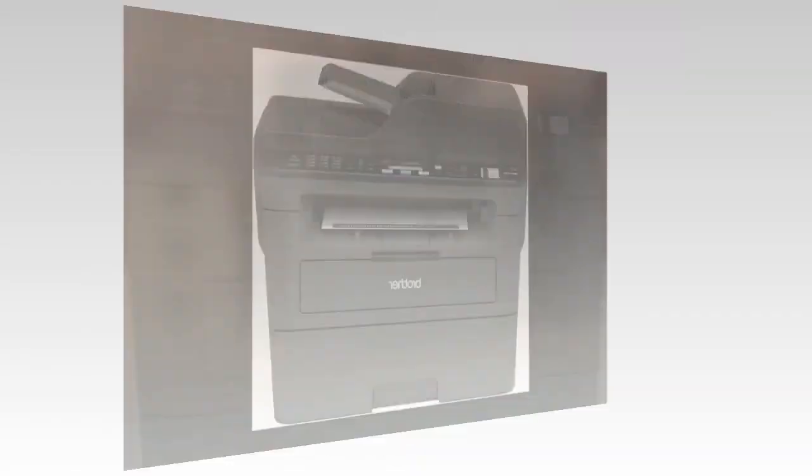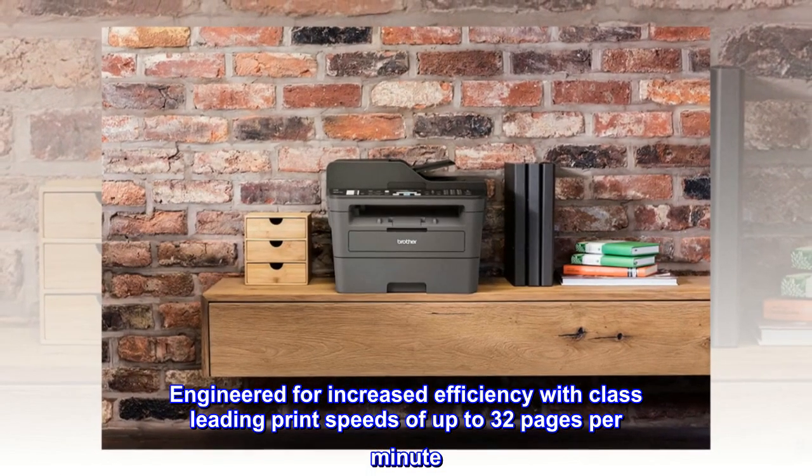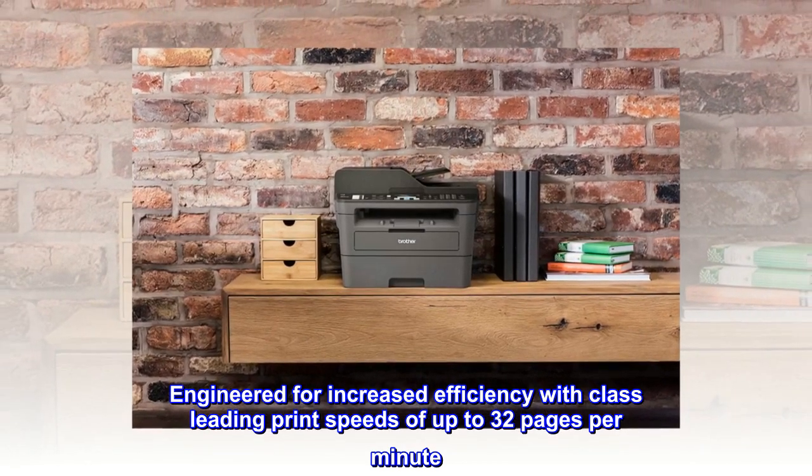Print more, wait less. Engineered for increased efficiency with class-leading print speeds of up to 32 pages per minute.